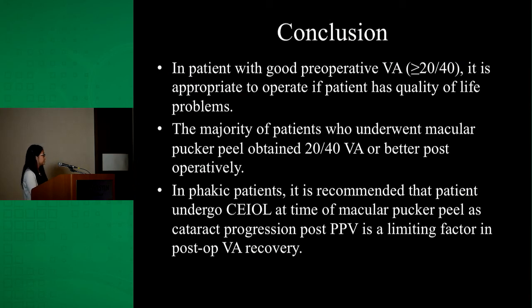In conclusion, in patients with good preoperative visual acuity of 20/40 or better, it is appropriate to operate if the patient has quality of life problems. The majority of patients who underwent macular pucker peel obtained 20/40 vision or better post-operatively. In phakic patients, it is recommended that cataract extraction be performed at the time of the macular pucker peel, as cataract progression post-vitrectomy is a limiting factor in post-operative visual recovery.